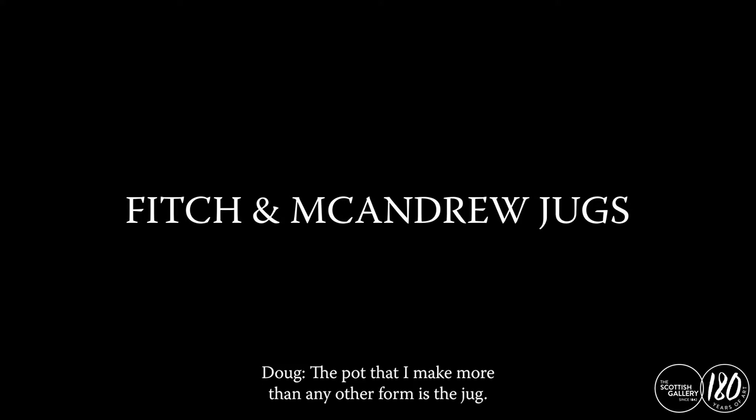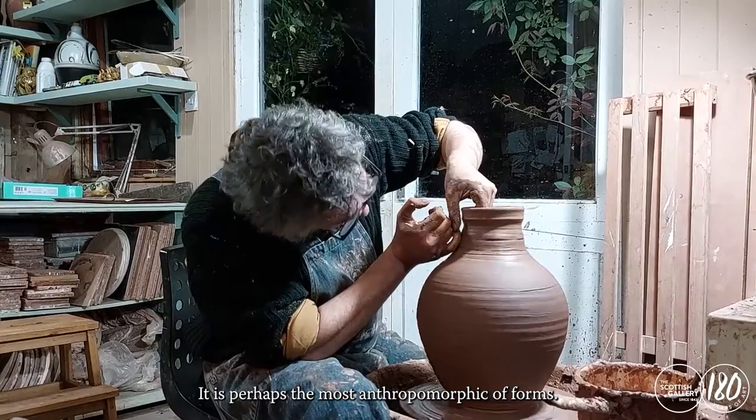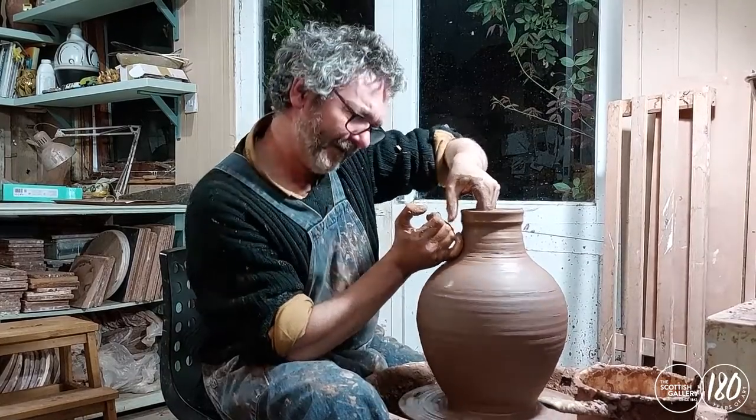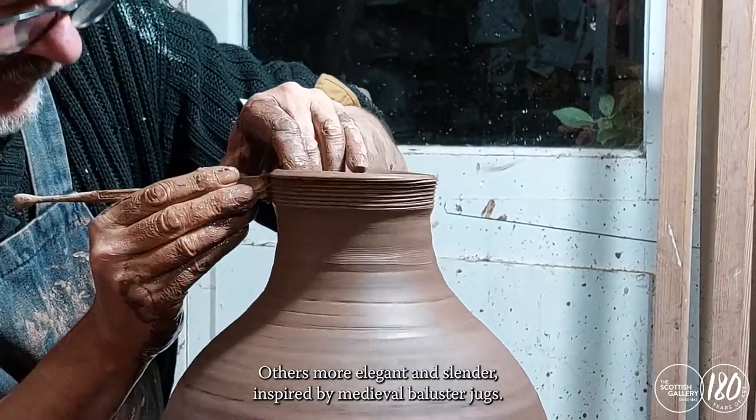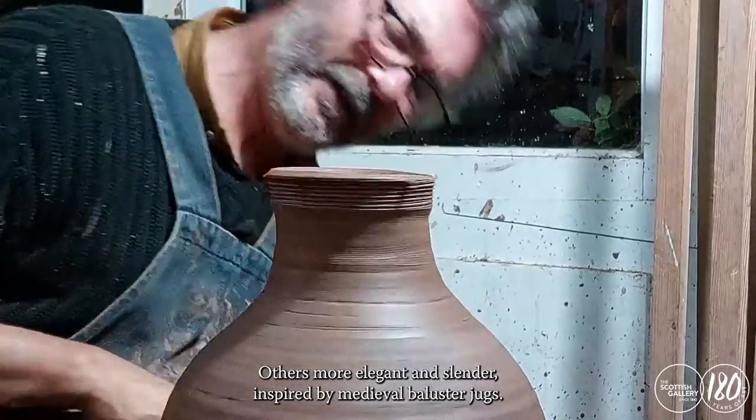The pot that I make more than any other form is the jug. It is perhaps the most anthropomorphic of forms. Some are generous and full-bellied, others more elegant and slender, inspired by medieval baluster jugs.